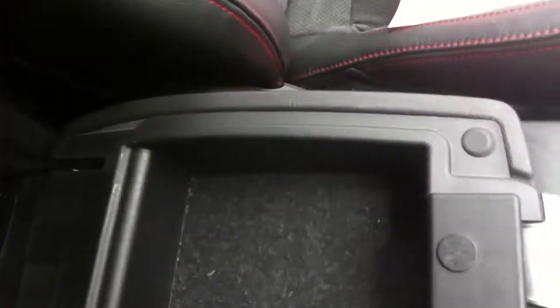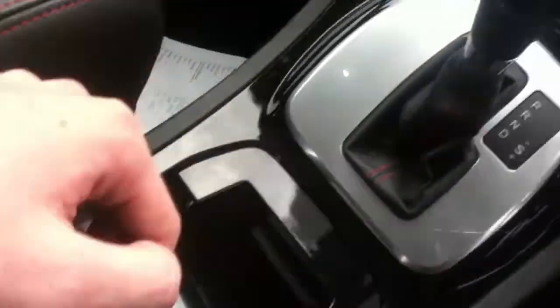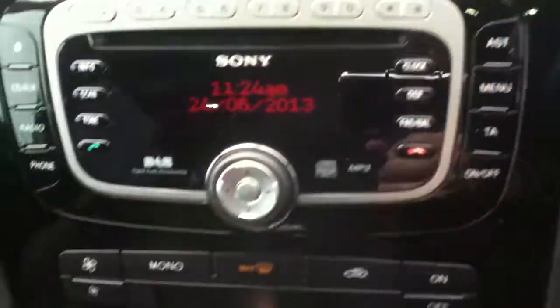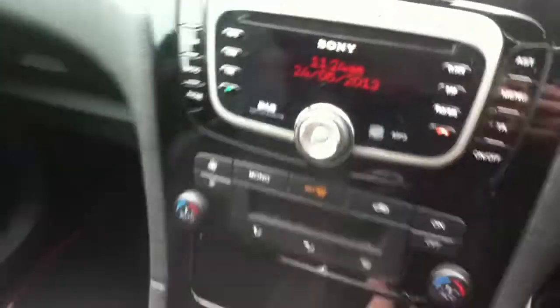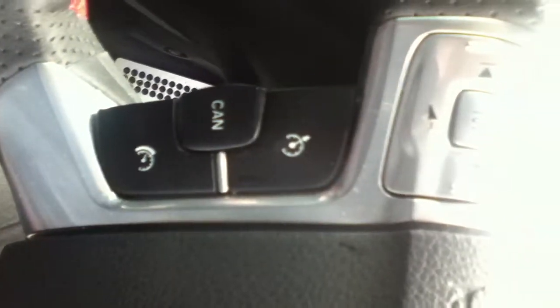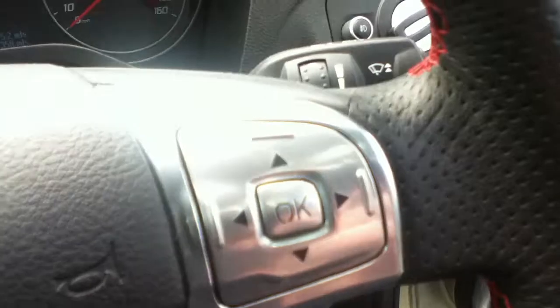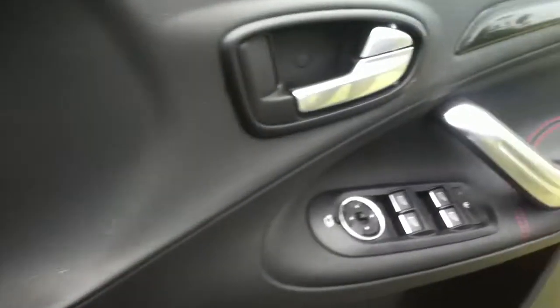In the centre you have the handbrake, automatic gearbox and CD player. Air con as well. Multifunctional steering wheel with cruise control and the radio as well. Electronic windows, and those have electric seats.